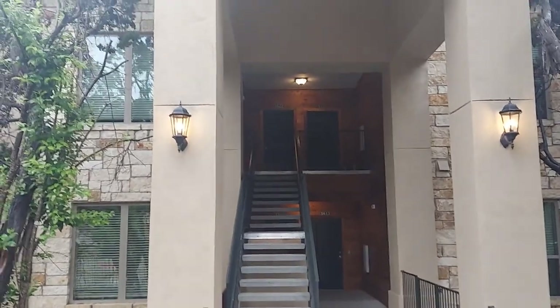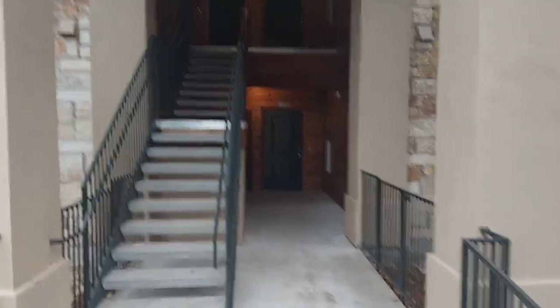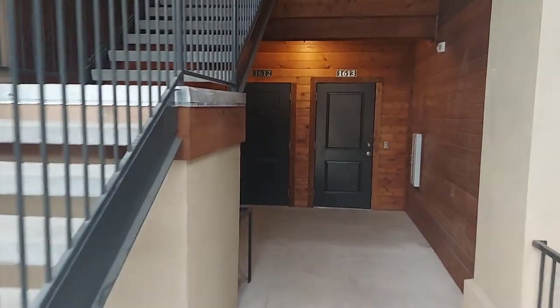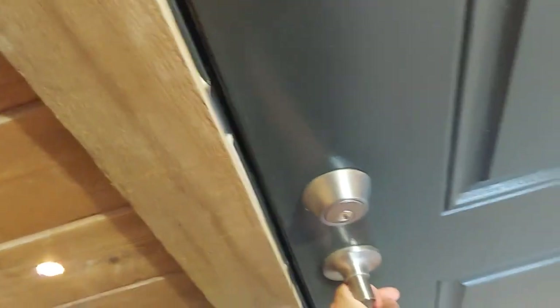So here we are outside the unit. This unit looks like it's a second floor, top floor, which is kind of cool because I can confirm to see if that means that your unit would be second floor, top floor as well. Here's the front, the outdoor of it. And yeah, it has that doorbell that I was talking about, which is kind of unique for apartments — not a lot have them.